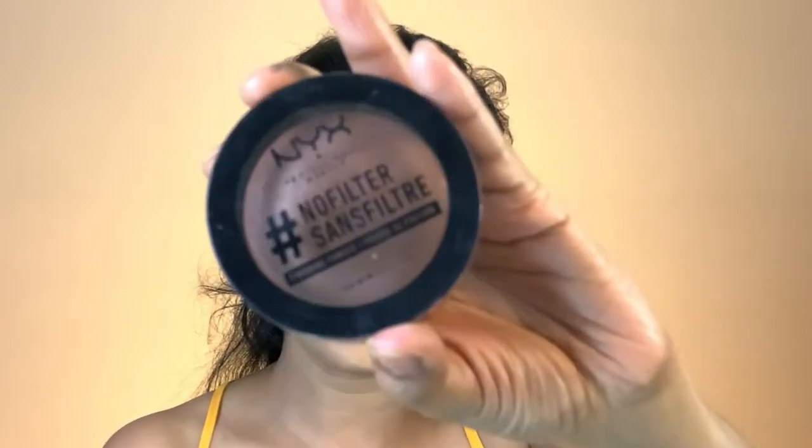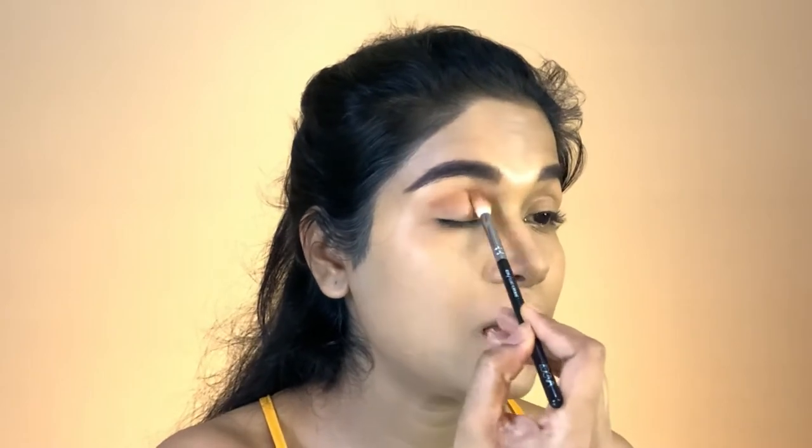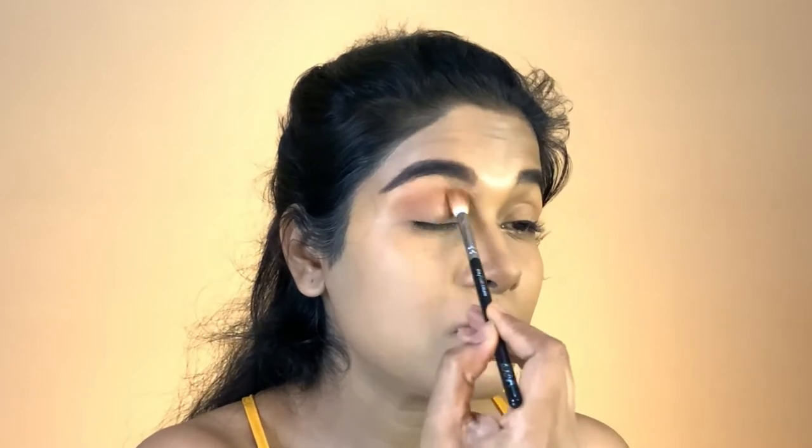Okay, after I'm done with the powder I go ahead and do my brows — I'll do that off camera and be back. I'm back with my eyebrows done. I want to keep my eye makeup really easy, simple, and not very heavy. For my everyday look I go with this setting powder that I got online in a wrong shade, but I use it on my lids and it works beautifully. I'm taking the Zoeva 228 Luxe Crease brush, tapping off a tiny bit, and swiping it all across my lids.